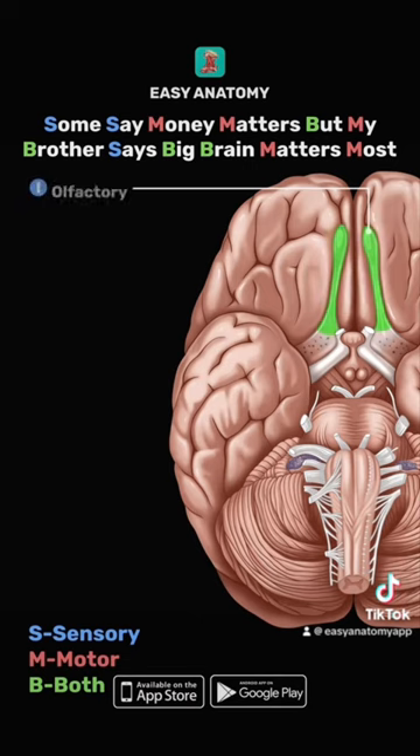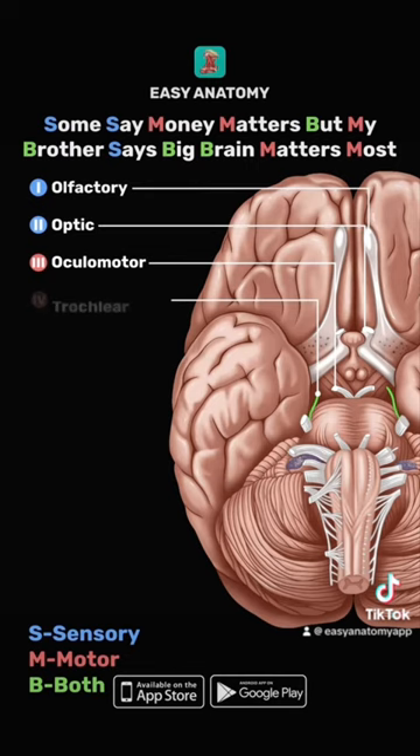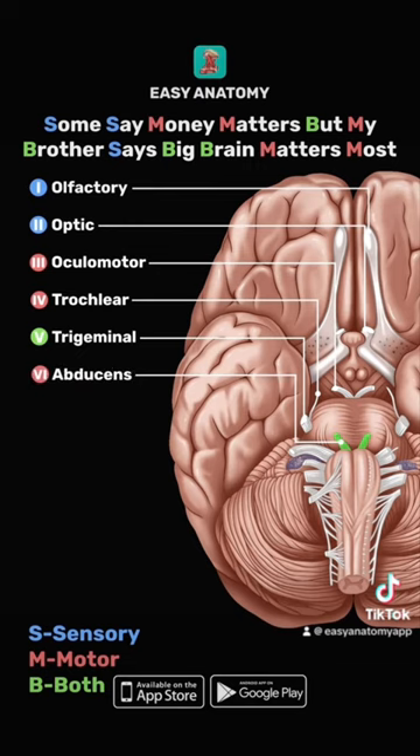The olfactory and optic nerves are sensory. The oculomotor and trochlear nerves are motor. The trigeminal nerve is both. The abducens nerve is motor.